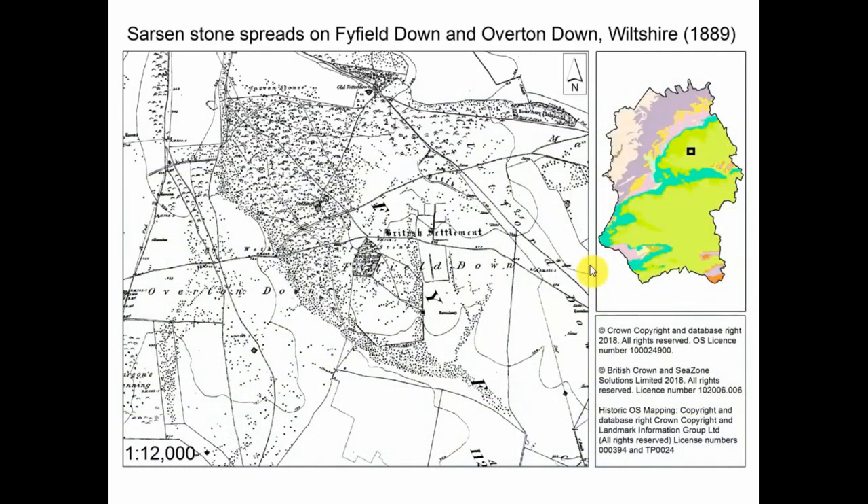As well as being very beautiful, this is an industrial landscape — a massive quarry spread over at least 100 square kilometers. This slide shows sarsen stone spreads on Five Field Down and Overton Down on the first edition Ordnance Survey map of 1889. There were so many sarsen stones in the 19th century that the Ordnance Survey even mapped them — all the speckles on this map show lines of stones along dry valleys and fields covered with these boulders.